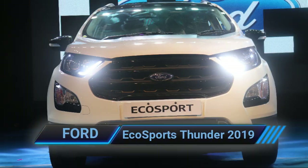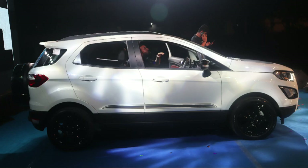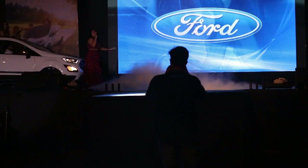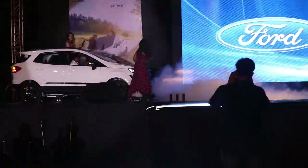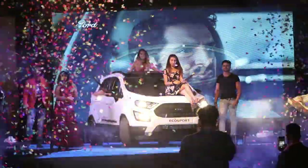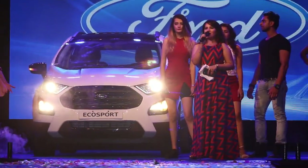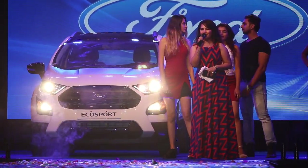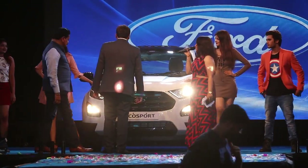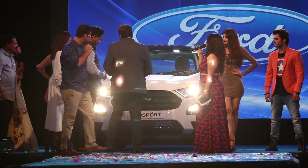Here comes the Ford EcoSport Thunder 2019 model — looks awesome. We were invited at Bhavna Ford at the Sitco ground for this launch of the Ford EcoSport Thunder model 2019. I would like to call Rajan Vichare sir on stage, once again telling you all about our new 2019 Ford EcoSport.